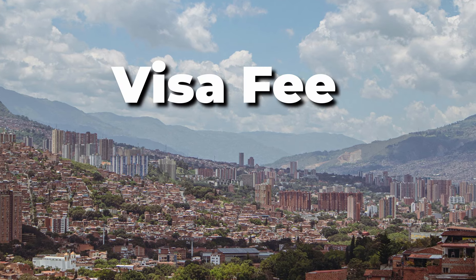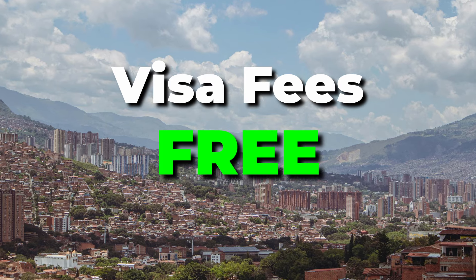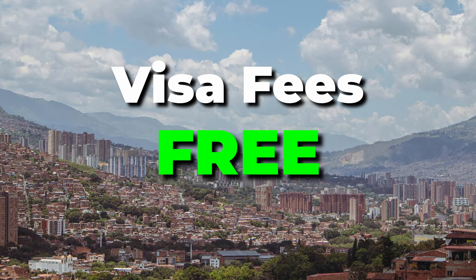Let's begin with the first thing that people ask: visa fees. Many countries have a visa fee to enter, usually around $20-$30, but the great thing about Colombia is there's absolutely no visa fee for most countries — Canada, UK, US, Australia. All of us can enter Colombia for 30 days, get it stamped at immigration, and don't have to pay anything.